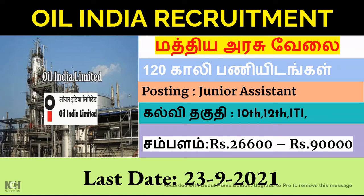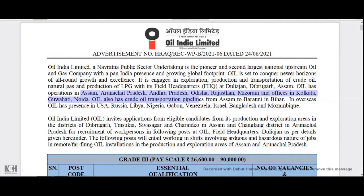Hi friends, I am going to present a new video on the island portal. You can see it for the first time. You can see the full details of the island. This is an official website.